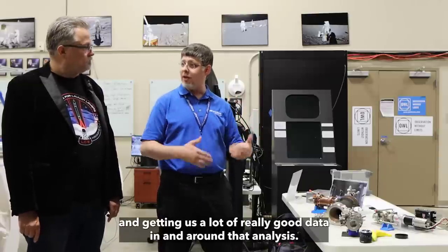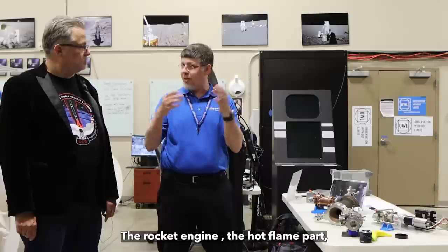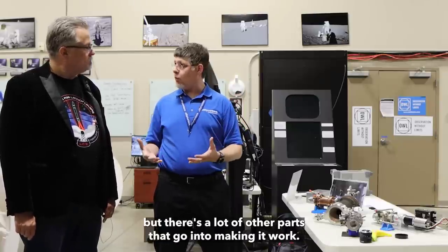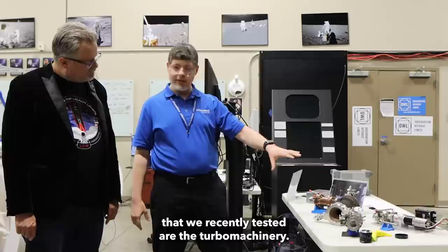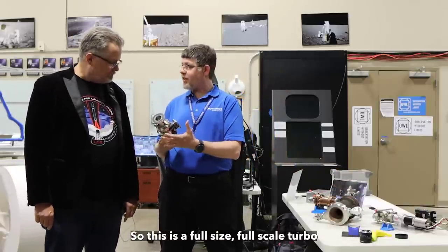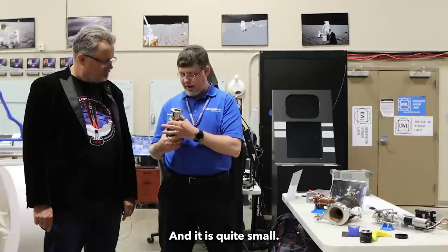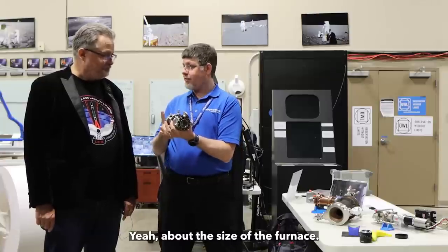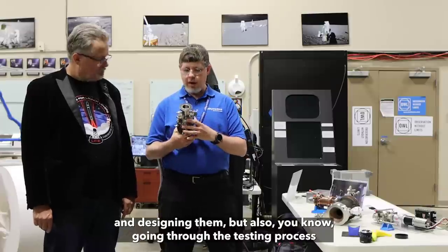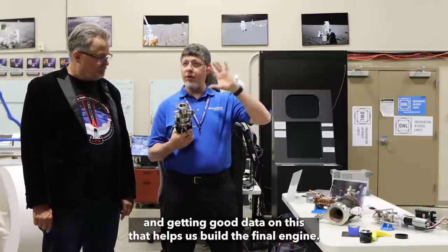Combustion devices are often the most exciting part of the rocket engine — the hot-flaking part — but there are a lot of other parts that go into making the engine work. Two of those components we've recently tested are the turbo machinery. This is a full-size, full-scale turbopump that we tested at our facilities, both in water and in cryo. It's quite small — about the size of a thermos — and there are a lot of challenges that go into designing them and going through the testing process to get good data that helps us build the final engine.